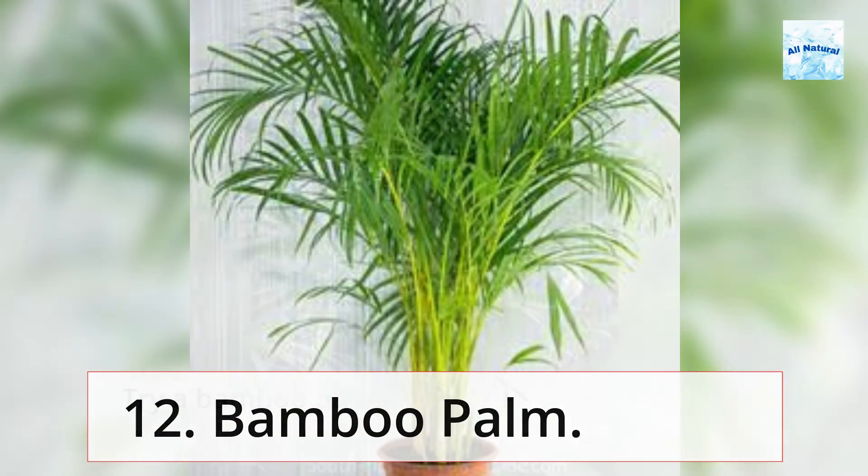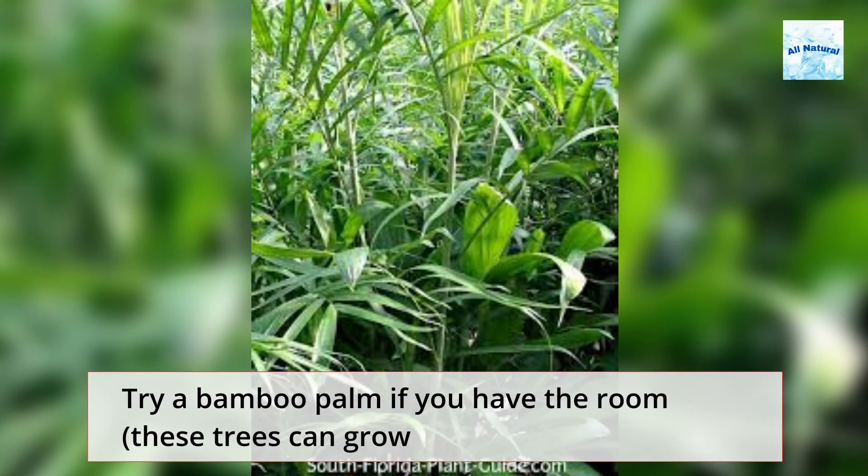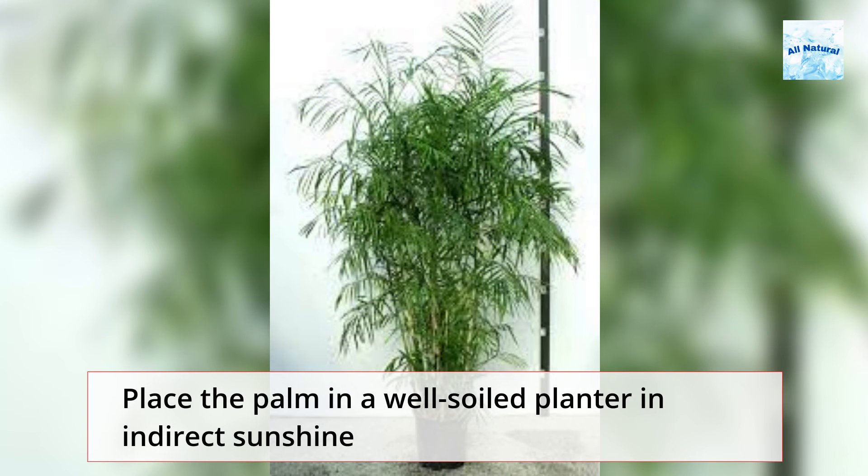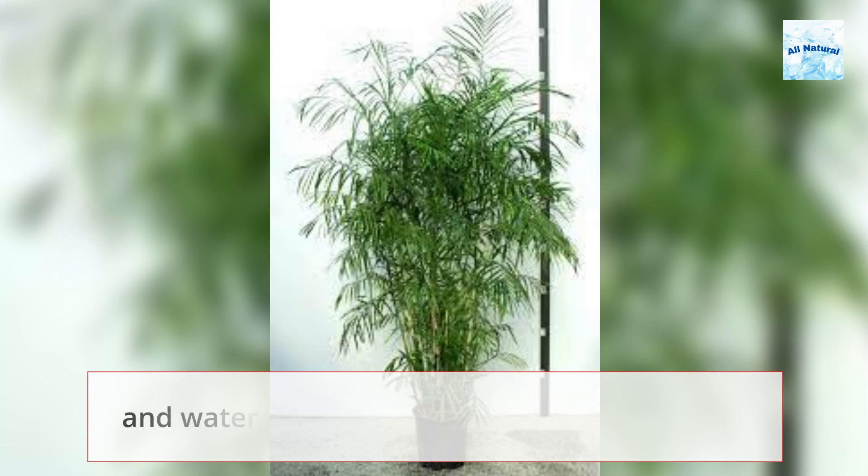12. Bamboo Palm. Try a bamboo palm if you have the room — these trees can grow from 4 to 12 feet tall and 3 to 5 feet wide. Place the palm in a well-soiled planter in indirect sunshine and water it as needed.